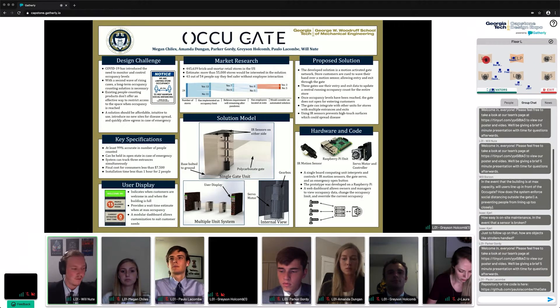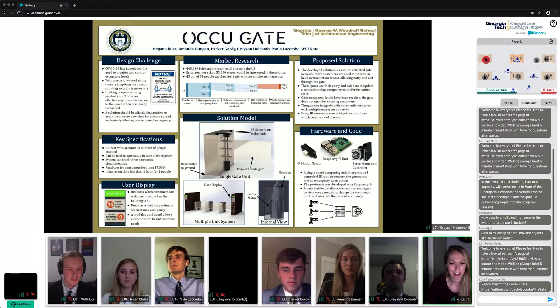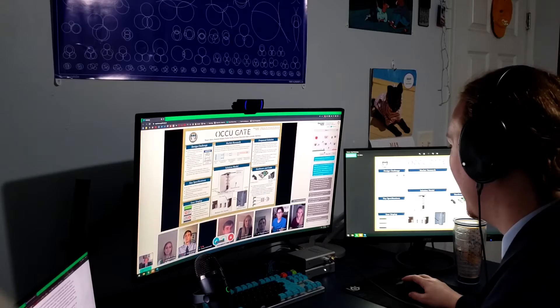YockeyGate is an all-in-one people-counting and access control solution for stores that are seeking to promote social distancing and enforce the occupancy limits of their stores. Thank you guys — I think I am good on questions. Thank you for stopping by.